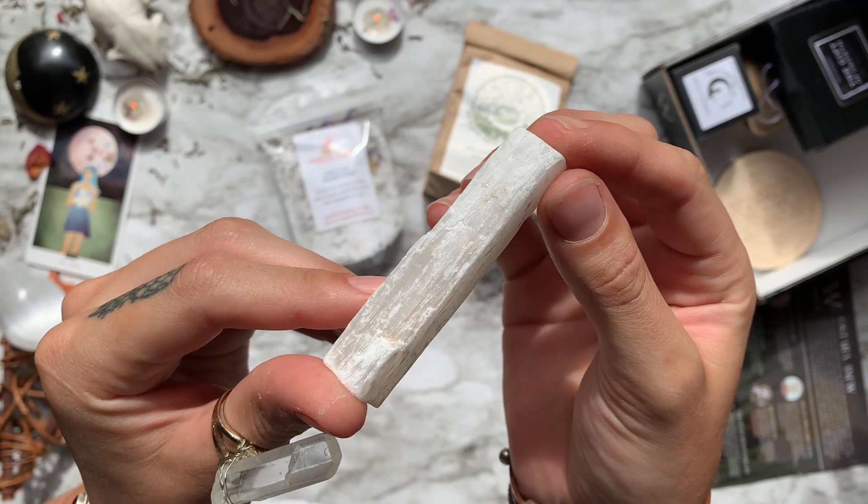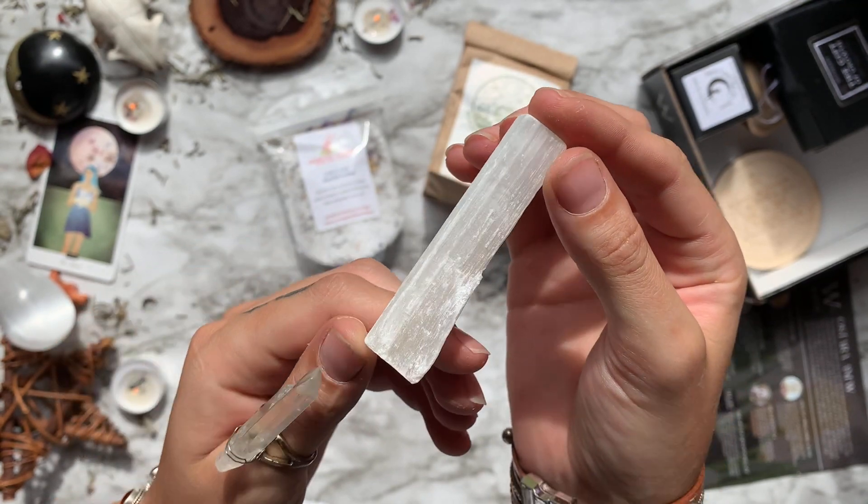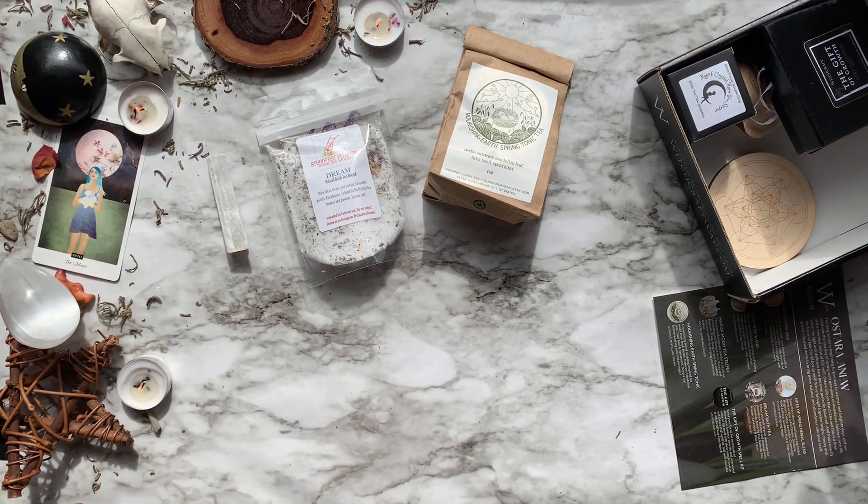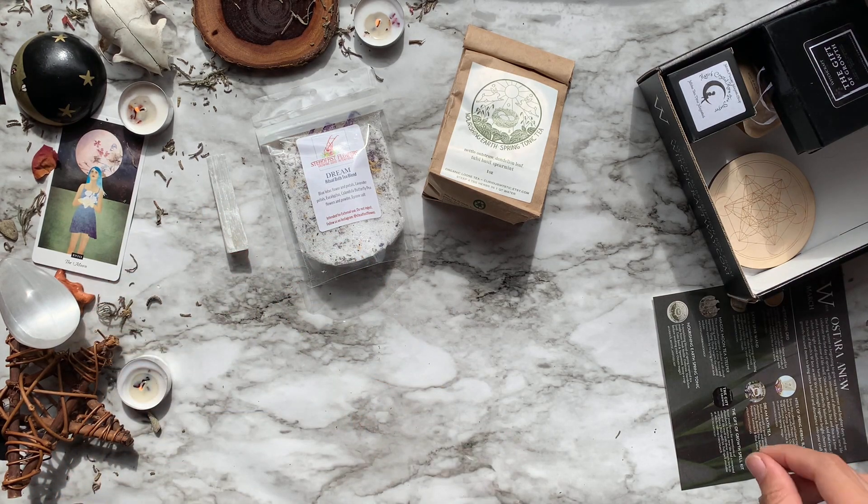I actually learned a couple of different things while I was looking this up — it's a lot to explain, so I definitely recommend looking it up on your own. There's quite a bit of interesting information about satin spar versus selenite.